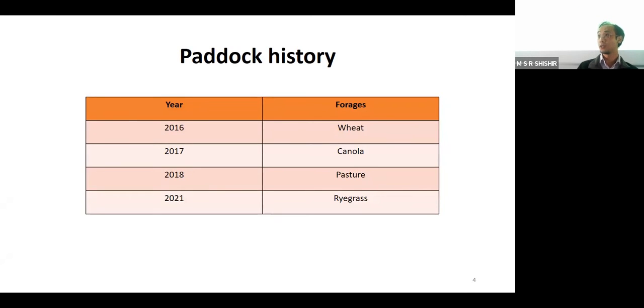Now I'll pass on to my PhD student, Zhe Ling Li, to talk about the research trial.